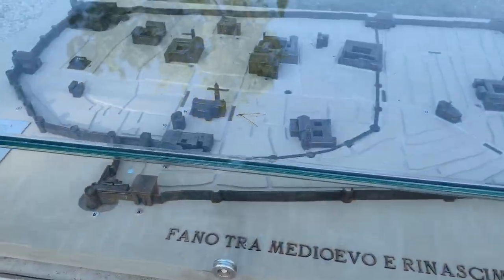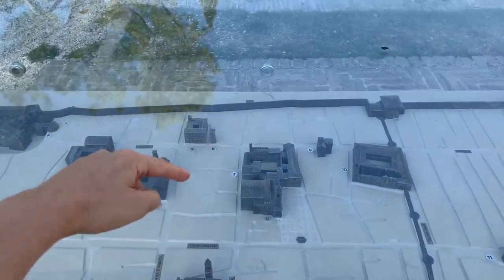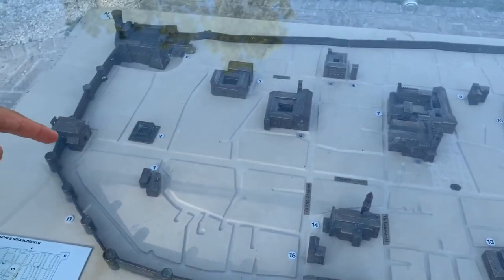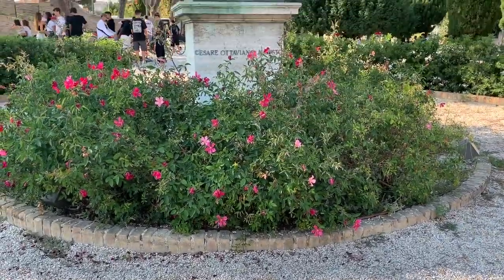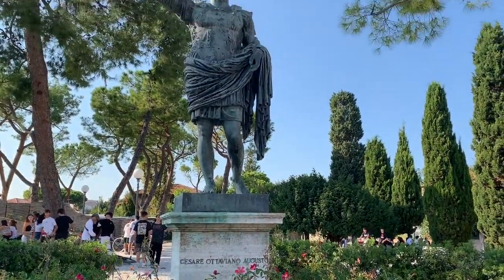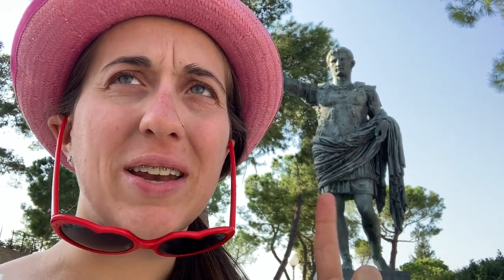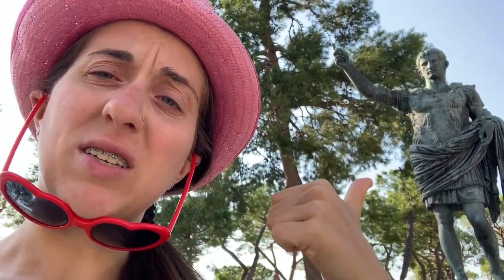This is the model of the city, which is really cool because I can explain to you what we've seen. That's the main road we were walking through when I told you about the high street — just walls all around it. And here we have the main statue of the city, Cesare Ottaviano Augusto. This guy was the very first Roman emperor and he was in control from around 24 BC to 14 BC. He's pointing towards Rome — that's the meaning of him pointing. This is not the real statue though; it's in another museum.